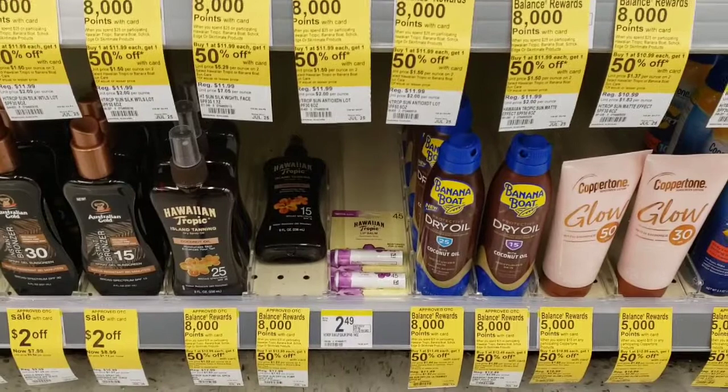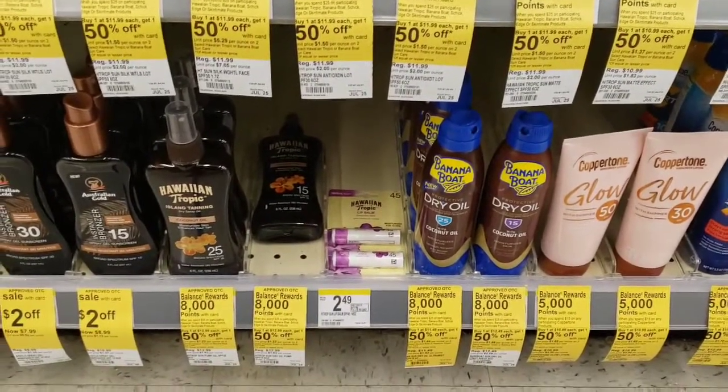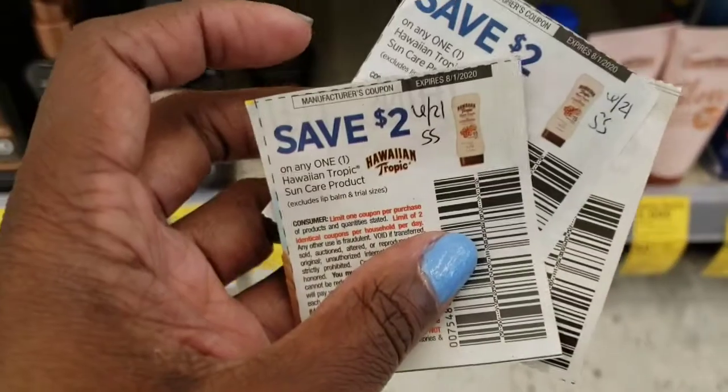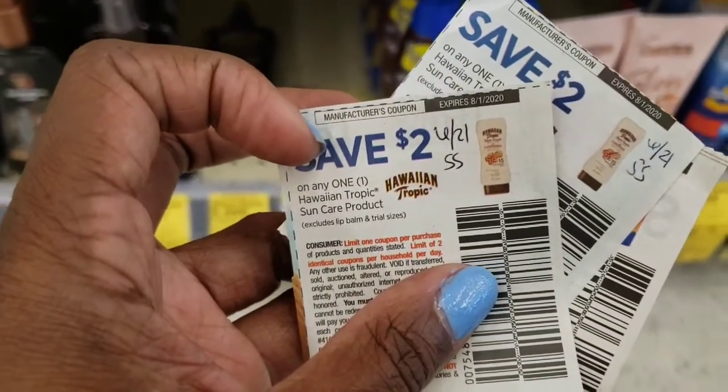Hello everybody, welcome back for day three of the beauty event. This is my last haul that I plan to do. The first thing I'm going to pick up is two of these Hawaiian Tropic lip balms. I have two coupons that should attach for them — they're in the 6/21 Smart Source and they're going to be 49 cents each.